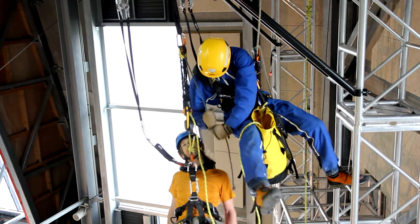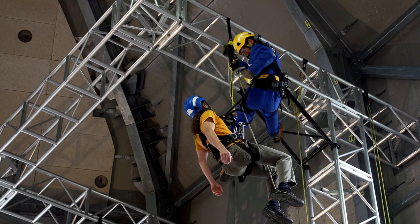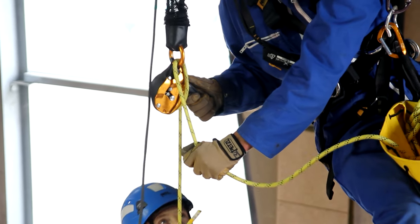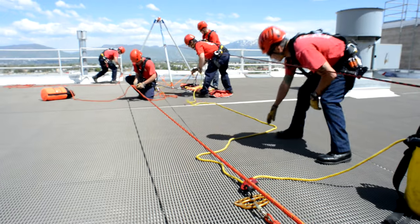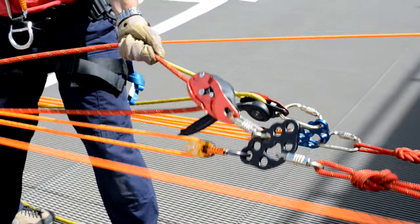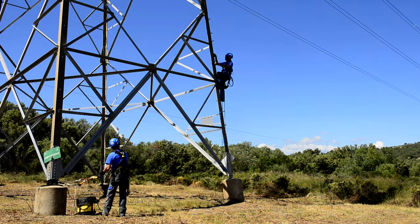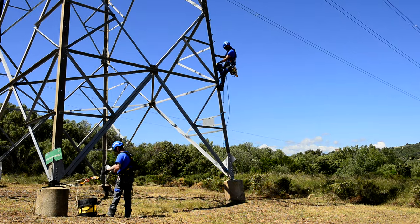To pick off, lower, and evacuate a team member. With an IDL in a rescue system with a backup belay, in order to raise and evacuate the victim. And to belay a leader using climbing technique.